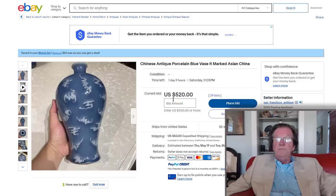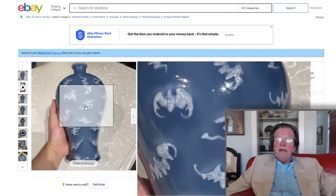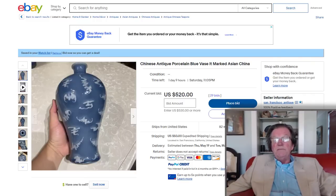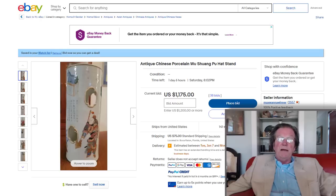The slip-decorated Mei Ping vase is coming up to close in a few days. It's up to $520-$590. Expect it to roughly double toward the end, but we'll check back.